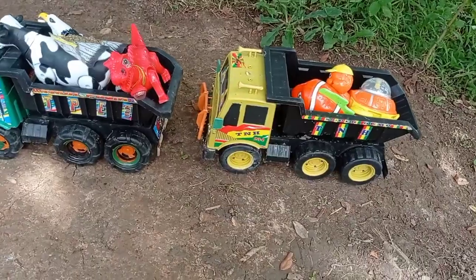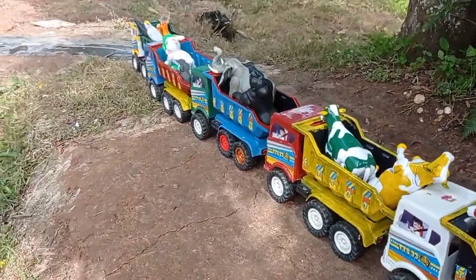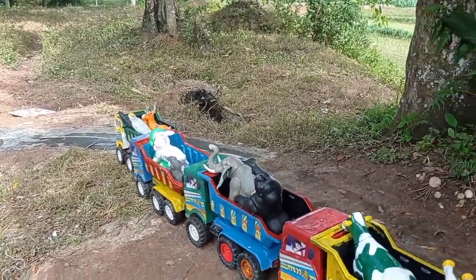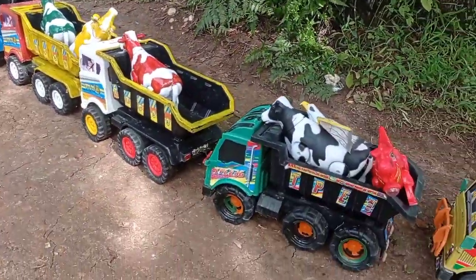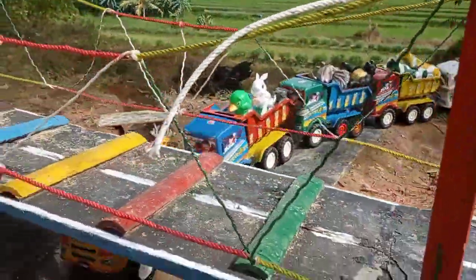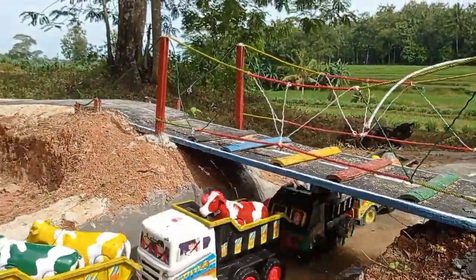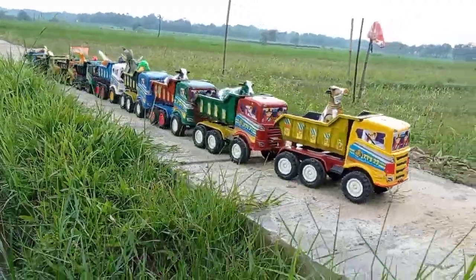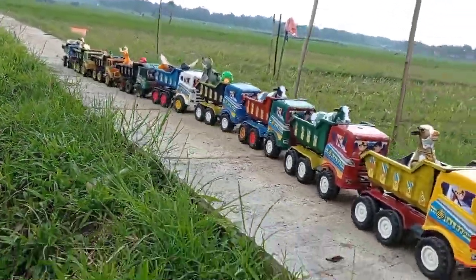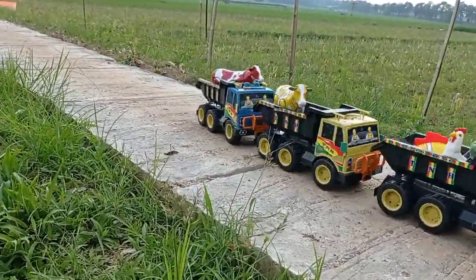Mantul. Wow lihat teman, ternyata mobil truknya sudah terisi penuh dengan mainan teman. Wow keren. Waktunya mobil truk untuk jalan teman. Dadah! Keren.